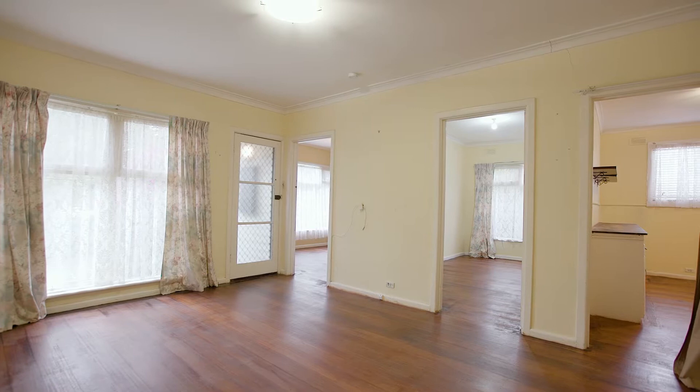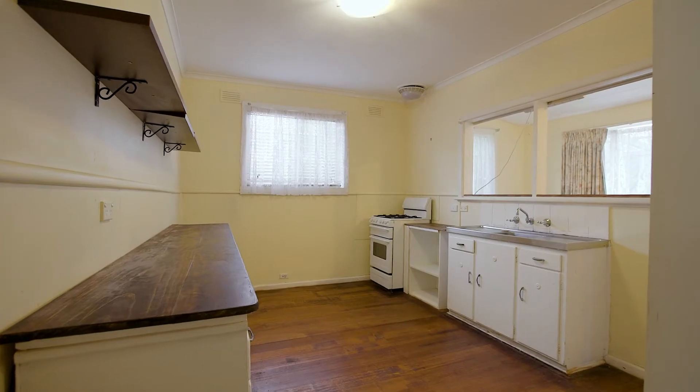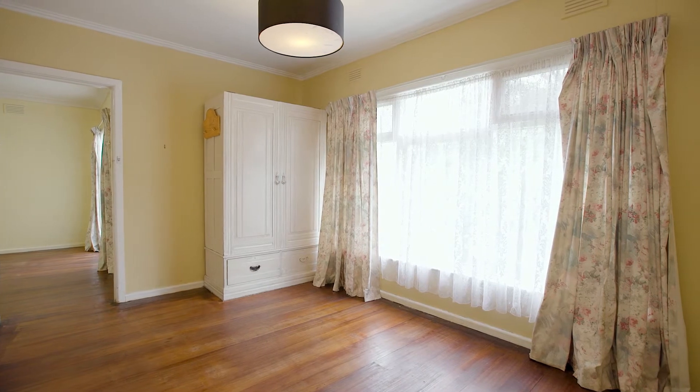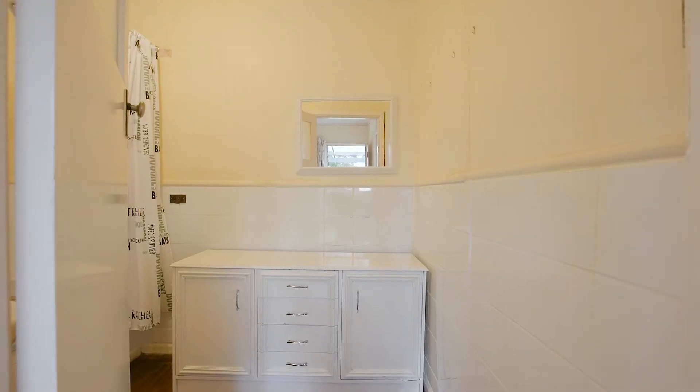Thanks for taking the time to watch our video. Opportunities like this just don't come up, and this could be your one to get into the market, so please don't hesitate to pick up the phone. Give us a call straight away and we'll get you through. I'm Adam Sacco from Sunbury's Leading Real Estate — have a great day.